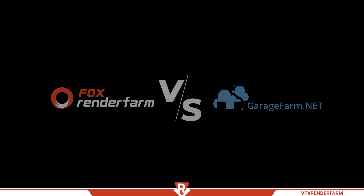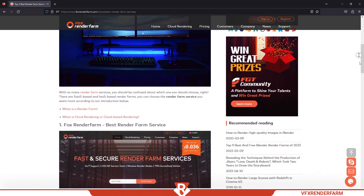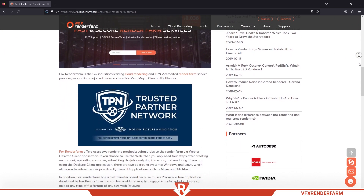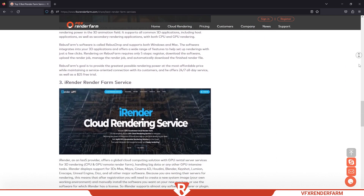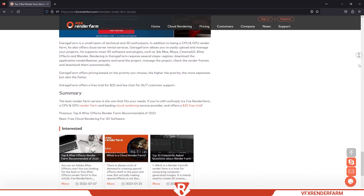Why I make this video and why I select these render farms — it starts with a blog. I will show it very quickly. I discuss it in more detail in the full post. I put the link in the description, so feel free to read and share your opinion.